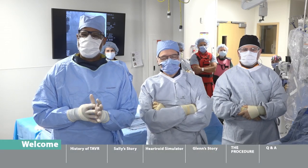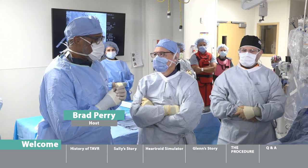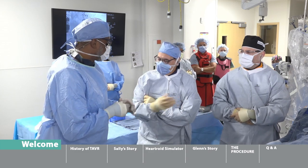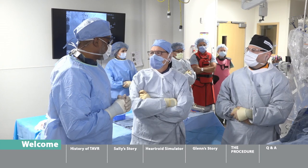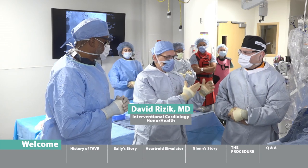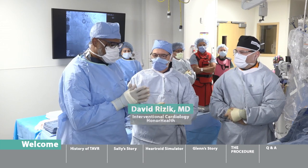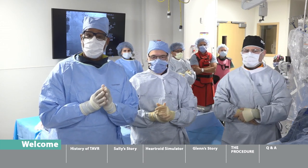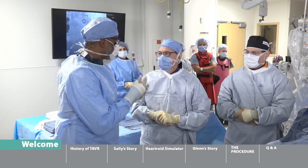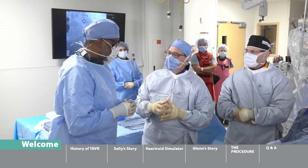Welcome to The Procedure. Host Brad Perry introduces Dr. Rizak, who is educating viewers on the surgery being performed today. Also present is Dr. Robert Riley, Director of Cardiovascular Surgery. This is a live heart procedure — an aortic valve replacement. Unlike a previous valve repair using catheter-based techniques, today's procedure involves actually placing a new valve inside the body.